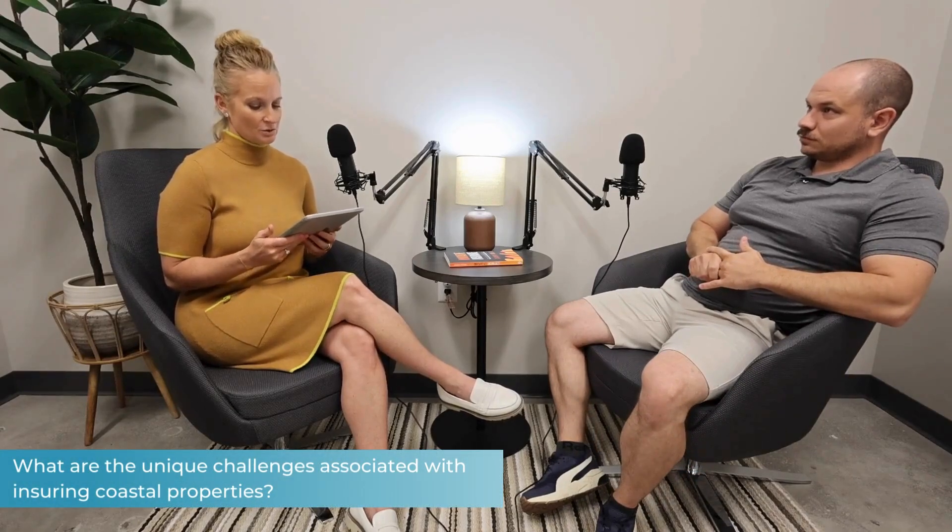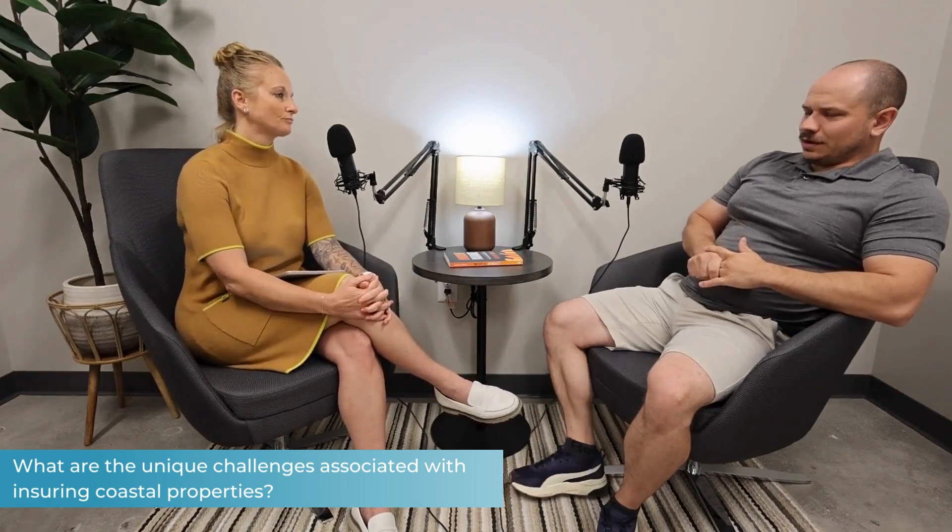I appreciate you guys having me back. So coastal properties are unique. There is an extreme chance that you're going to see damage from hurricanes, named storms — kind of one and the same depending on which company you're working with. Flooding damage is going to be much greater the closer you get to the coast. That water coming in towards your property is just going to cause damage. So hurricane, named storm, flood damage — those are all a much greater risk when you get towards the coast.